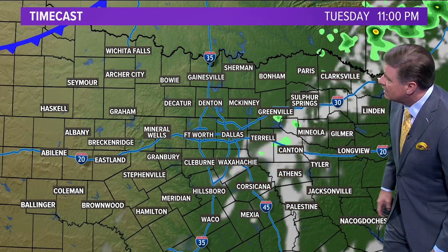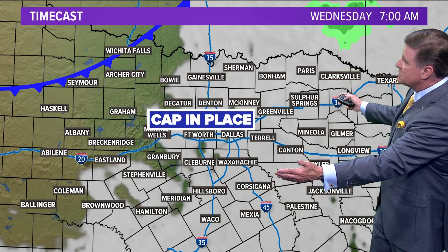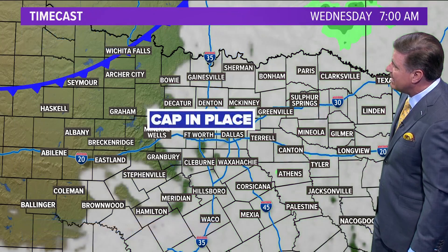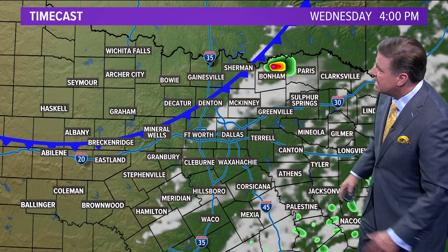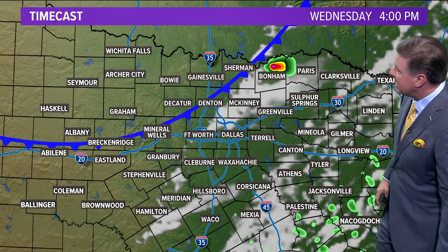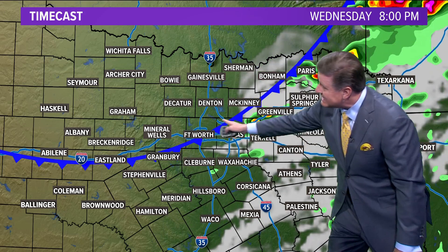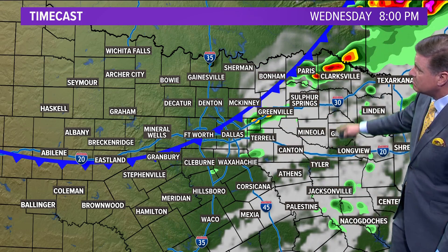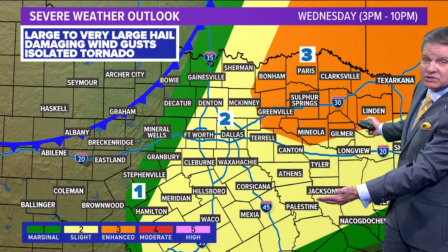Watch this. One or two little thunderstorms this evening could pop up to the east of the Metroplex. We start tomorrow with a cap in place — there's your low threat of severe weather for the next couple of hours. Cap's in place tomorrow; here comes that front I just mentioned. If the cap erodes just enough, there's a little thunderstorm possible around 4 to 6 p.m., with a little more likely in northeast Texas. Once the front moves through, your severe weather threat is over.